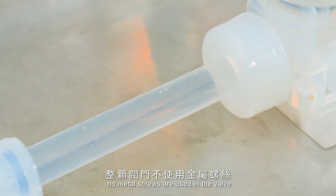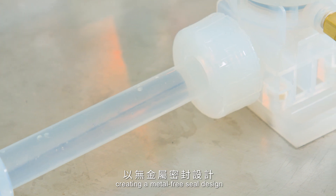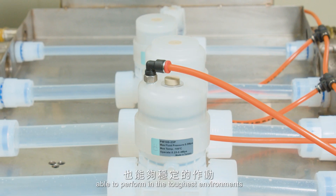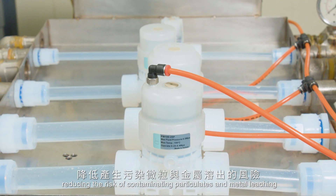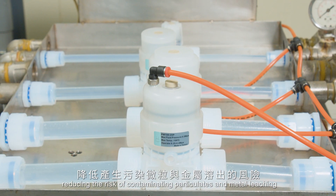No metal screws are used in the valve, creating a metal-free seal design able to perform in the toughest environments, reducing the risk of contamination particulates and metal leaching.